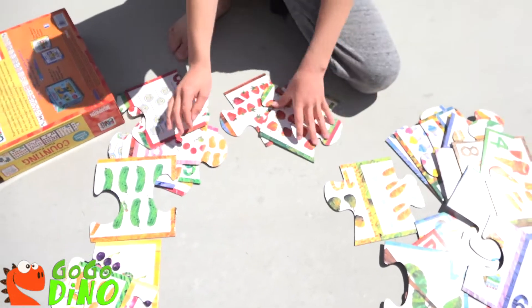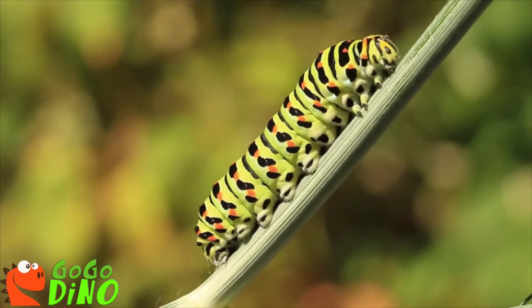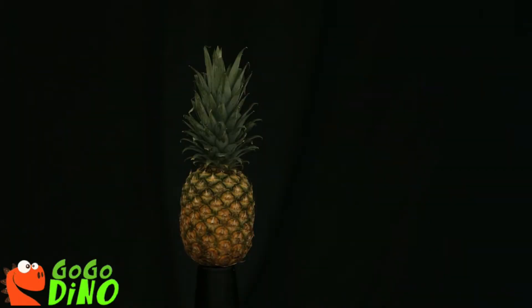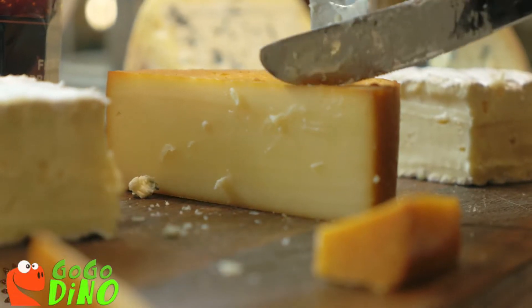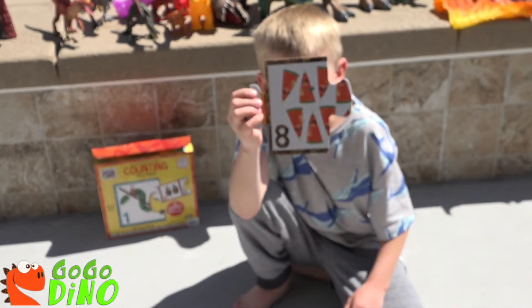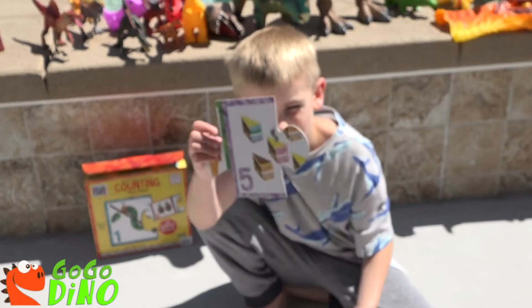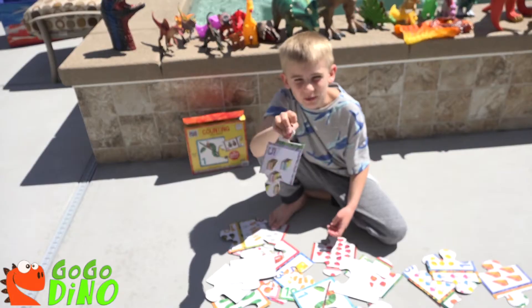That's a lot of pieces. There's one — one, Calipito. Two, Pineapple. Three, Cheese. Eight, Watermelon. Five, Cakes. Yum, I love cake.